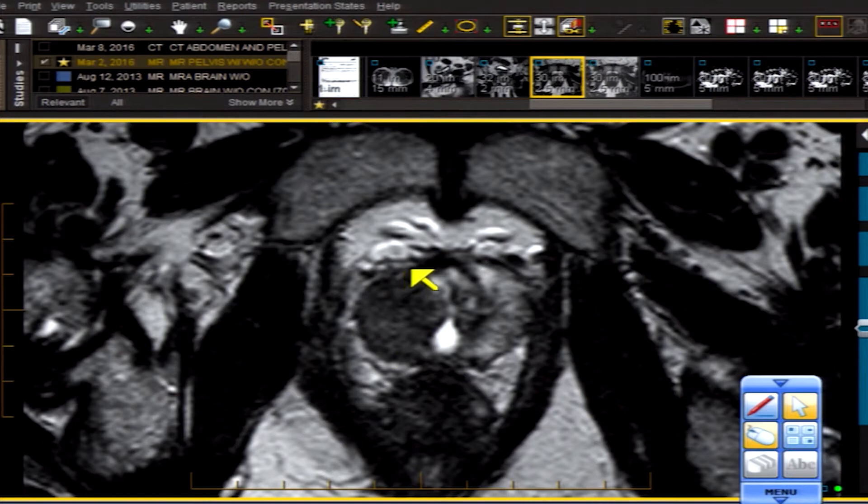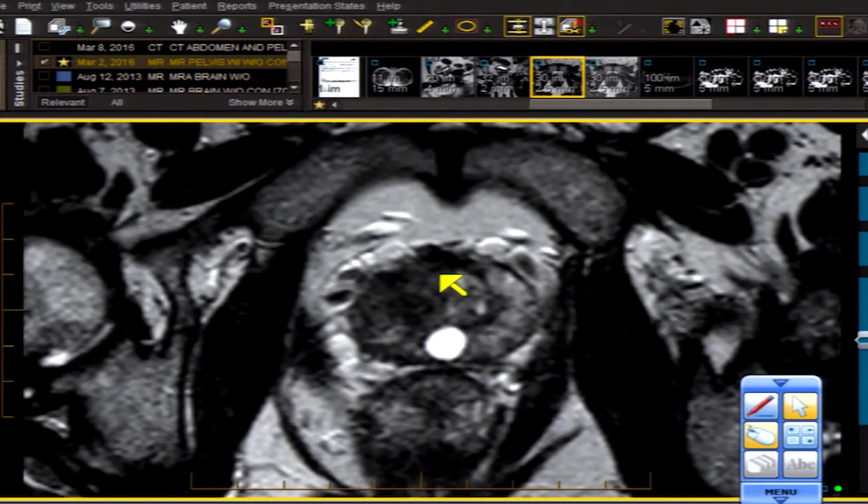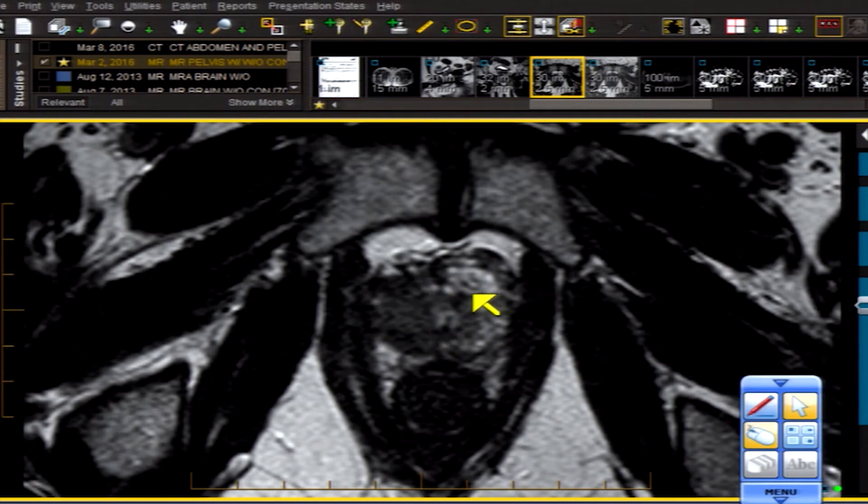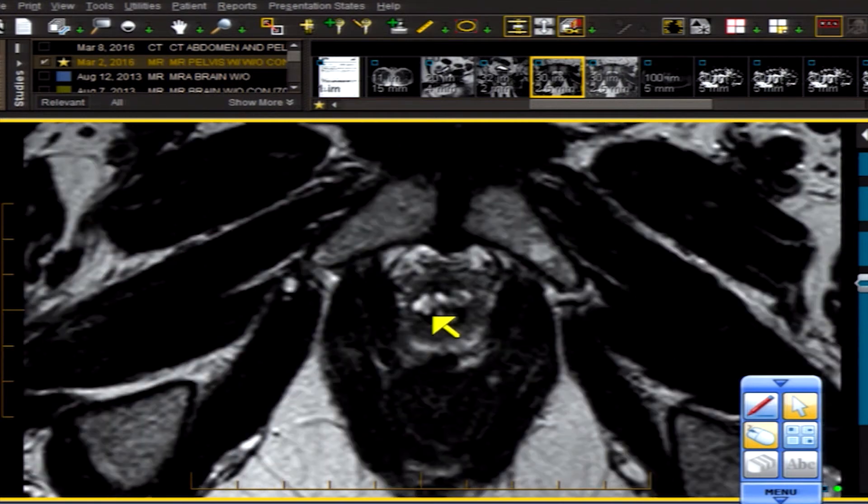The entire peripheral zone has been replaced — tumor, tumor, tumor abutting the capsule and infiltrating and transgressing it. There is a very nice demarcation of tumor versus the rest of the gland, with tremendous capsular abutment on our PI-RADS T2-5. Going further down to the apex, there is still more tumor posteriorly, and finally we exit the tumor seeing only glandular tissue. That, my friends, is a PI-RADS 5 on a T2-weighted image.